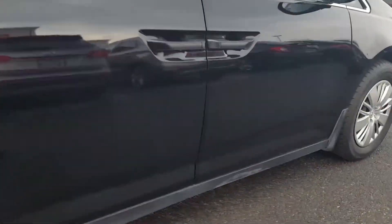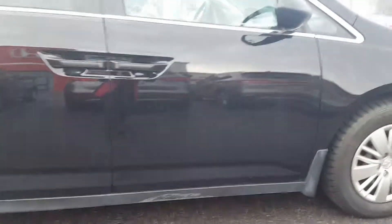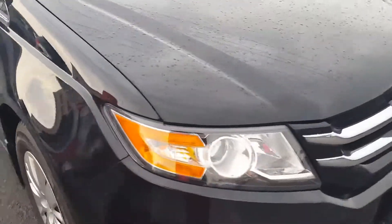Did notice another little scuff mark there on the plastic trim at the bottom of the door. Other than that, the vehicle is pretty clean.